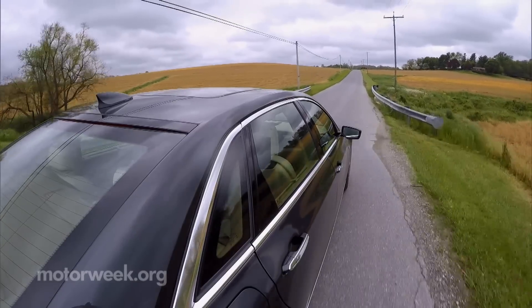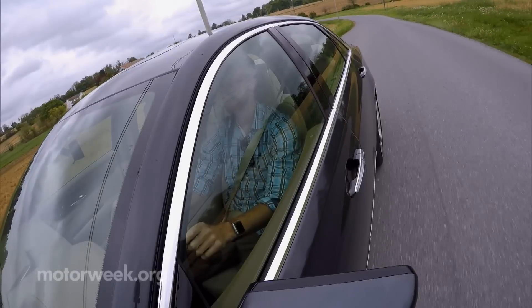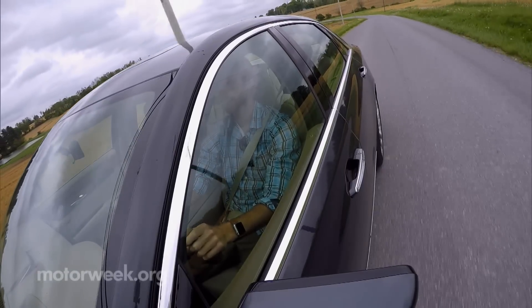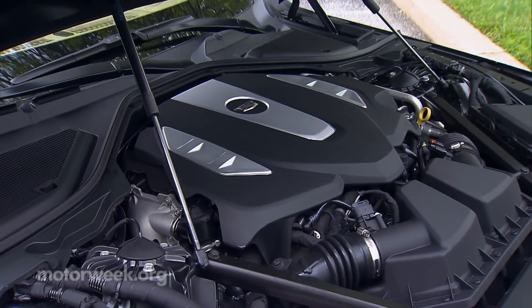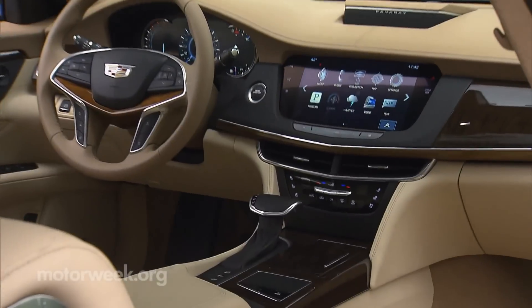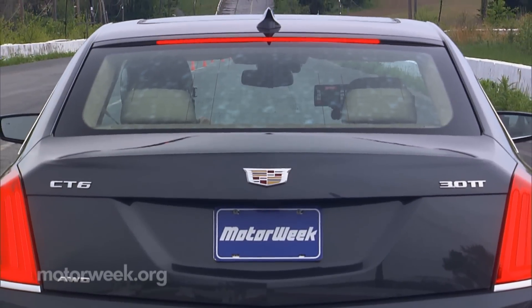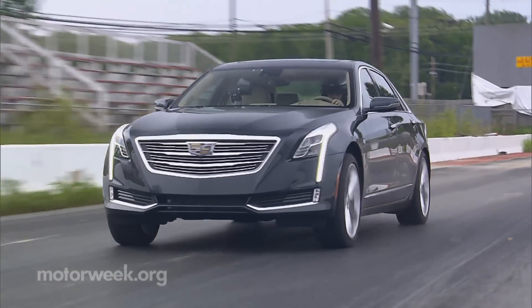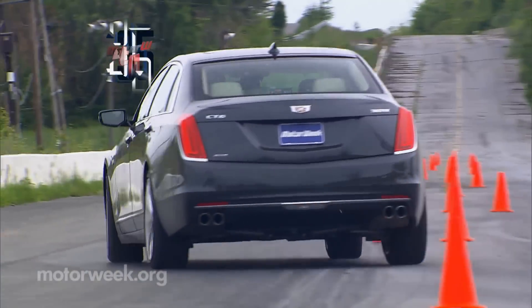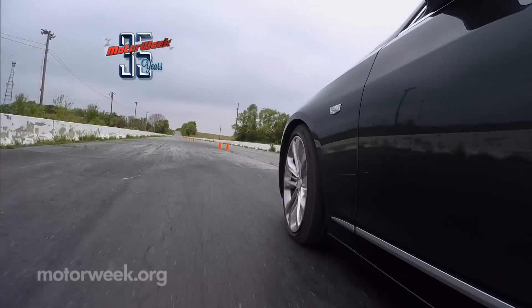Engines range from a 265-horsepower 2.0-liter turbo 4 and a 335-horsepower 3.6-liter V6 to a 404-horsepower 3.0-liter twin-turbo V6, all mated to an 8-speed automatic. Our top-of-the-line V6 turbo with all-wheel drive gave an exhilarated push off the line and through the cones. Aided by magnetic ride control, it performed like a car half its size.